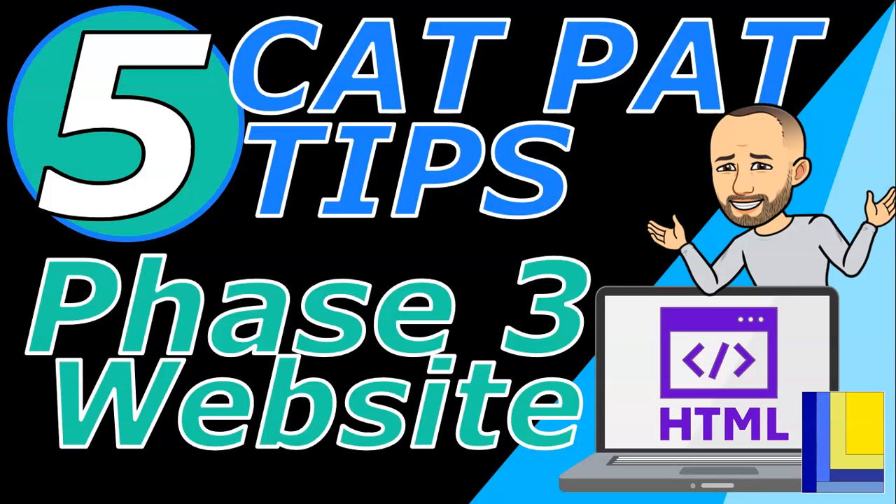Hopefully you're coming towards the end of your CAT PAT as the deadline is looming, but here are five CAT PAT tips that can help you particularly with your phase three website. If you follow these steps, it'll help you get those little extra marks that you might have left out. So let's go check them out.